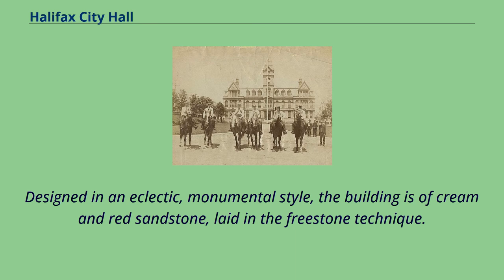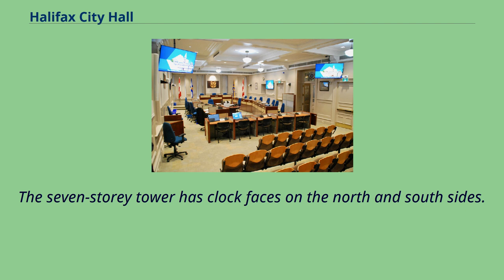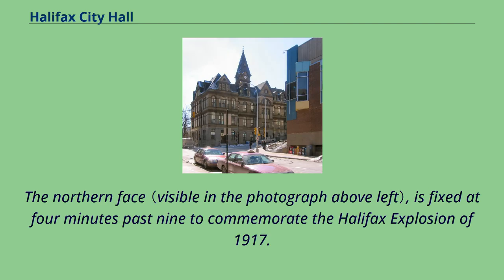Designed in an eclectic, monumental style, the building is of cream and red sandstone laid in the freestone technique. It also features granite construction on the ground floor and in the tower. The seven-story tower has clock faces on the north and south sides. The northern face is fixed at four minutes past nine to commemorate the Halifax explosion of 1917.